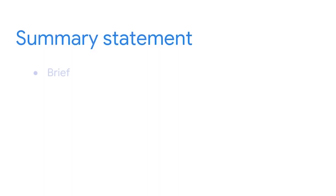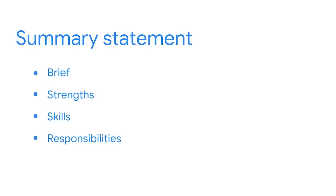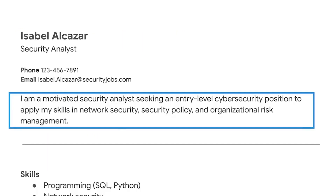After your name and title, you'll provide a summary statement. This section should be brief, just one or two sentences related to your strengths and relevant skills. Make sure the statement includes specific words from the responsibility section of the job description. You can include something like this in your statement: "I am a motivated security analyst seeking an entry-level cybersecurity position to apply my skills in network security, security policy, and organizational risk management."